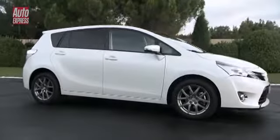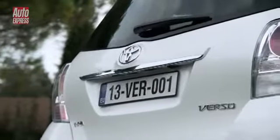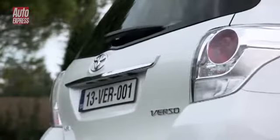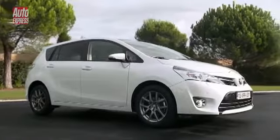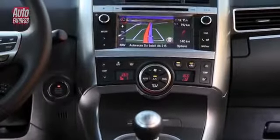There are three new model grades: an entry level Active and a flagship Excel, with this car, the Icon, expected to be the most popular. It comes with 16-inch alloy wheels, reverse parking camera, and DAB radio all as standard equipment.